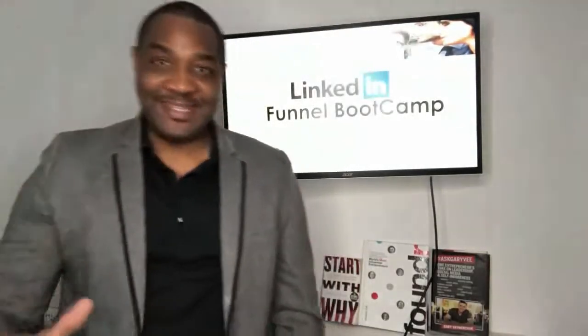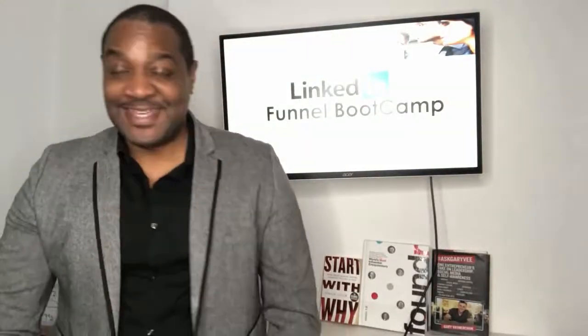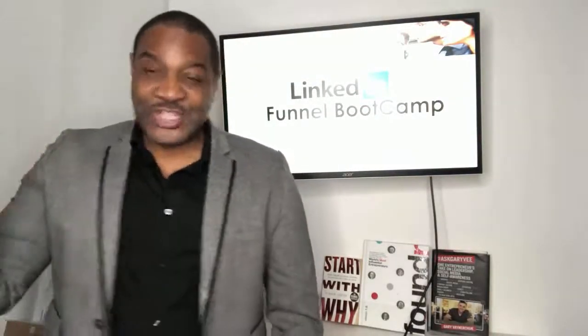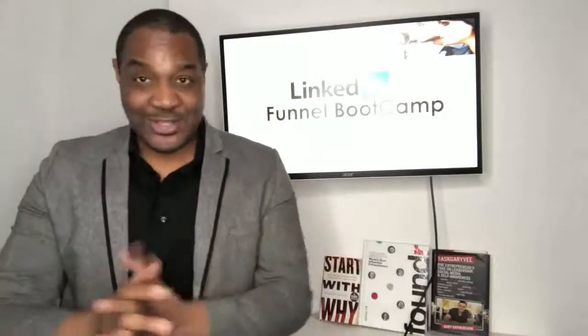Welcome to day three of the LinkedIn funnel boot camp. Things are getting exciting. In today's boot camp, we're going to learn about video challenges, like five-day video challenges and 30-day video challenges. This is what you should be including in your marketing mix right now because they absolutely work.